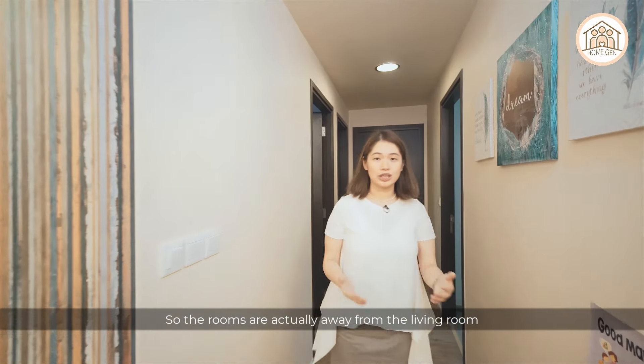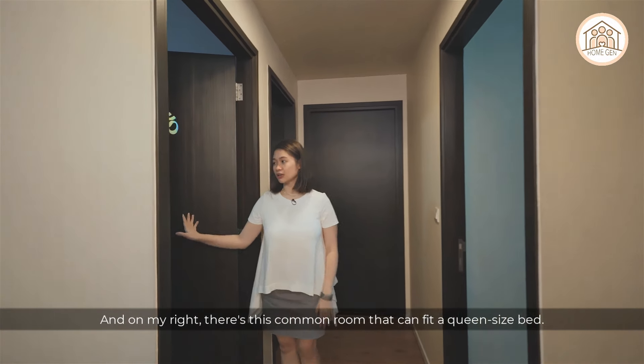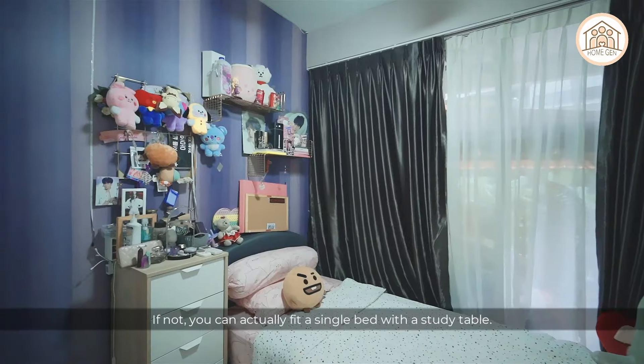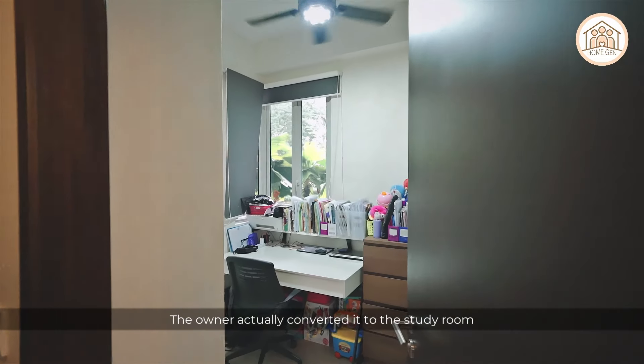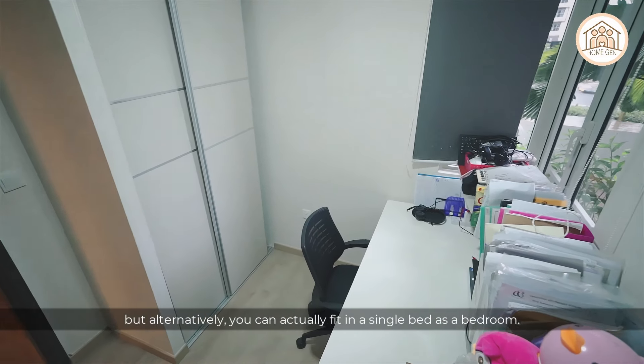The bedrooms are set away from the living room, offering some privacy. The common room on the right can fit a queen-size bed, or alternatively a single bed with a study table. The room on the left is cosier — the current owner has converted it into a study room, but it can also fit a single bed as a bedroom.